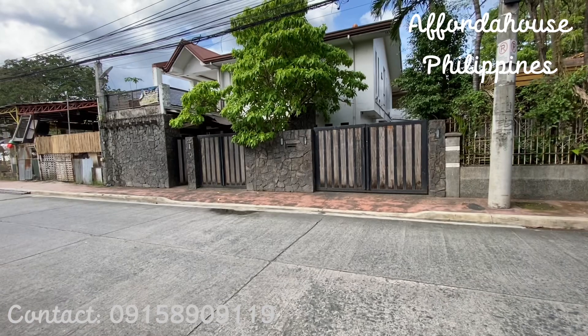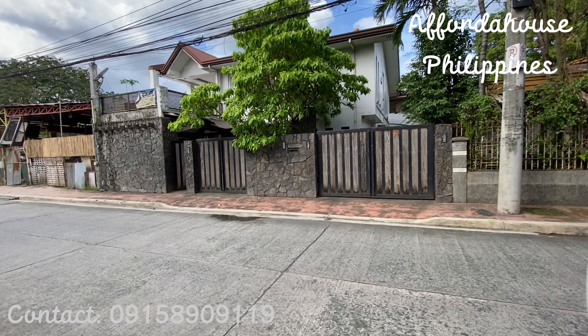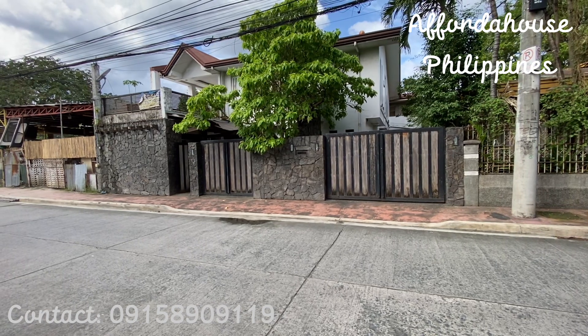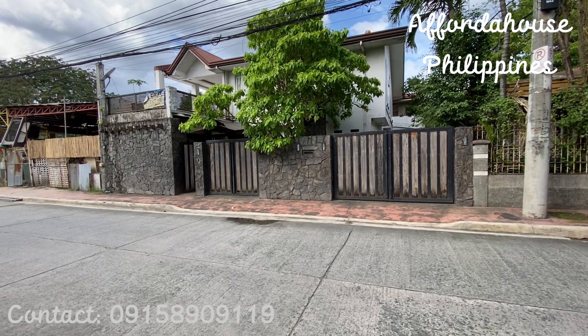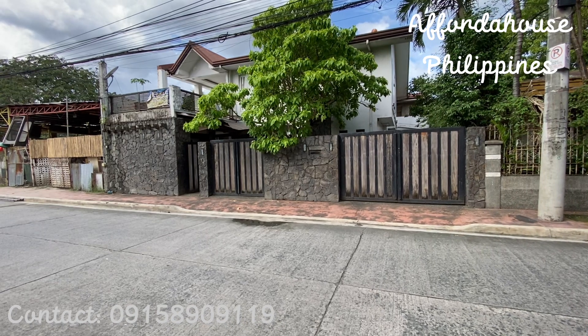That's it! If you are interested in this property, you can call or text me through my number and I will be willing to assist you on the step-by-step procedure, either on a cash or loan basis. Please also subscribe to my channel to stay updated on new videos I upload regarding properties for sale. Once again, this is Princess — see you all on my next video, bye!